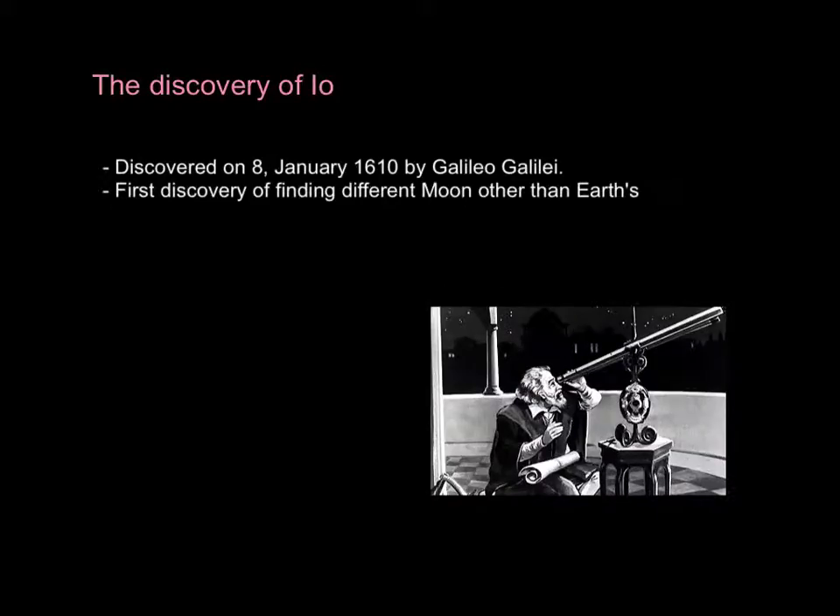The discovery of Io. Io was discovered on 8th January 1610 by Galileo Galilei, which was the first discovery of a moon orbiting a planet other than Earth.